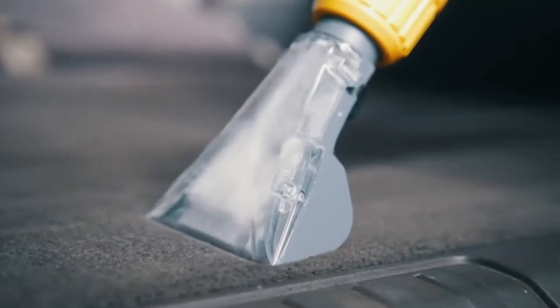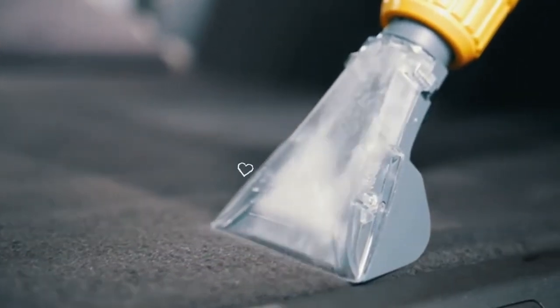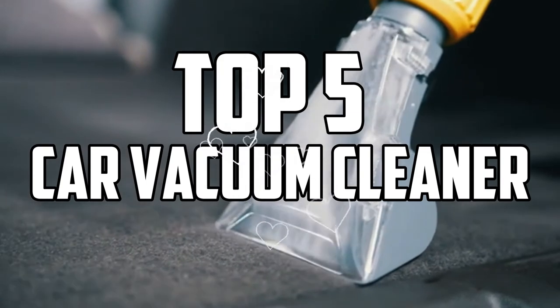For quick and routine cleaning, you'll need a car vacuum. With that being said, stay tuned as we bring you our top 5 best car vacuum cleaners available in the market.